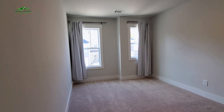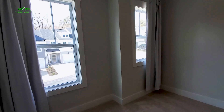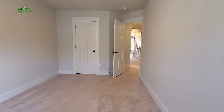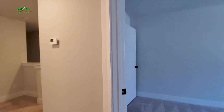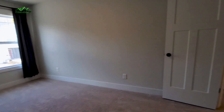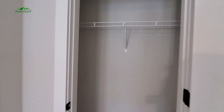This is going to be your first bedroom, on the front side of the townhome, with your closet space here. And your second bedroom, also on the front side of the townhome, with your closet space here as well.